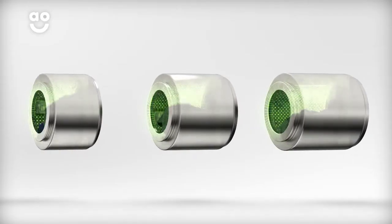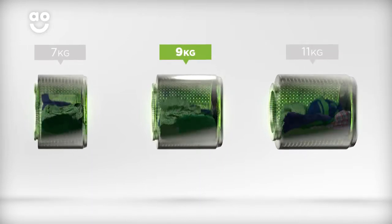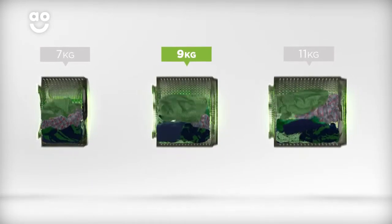We believe the bigger the drum the better, not only because of the extra capacity but also because your clothes have more room to tumble for better drying results.